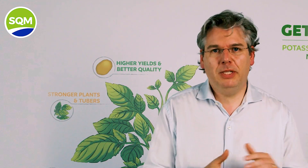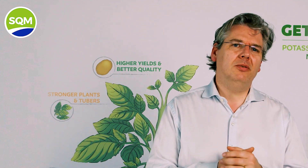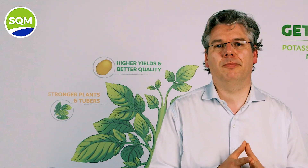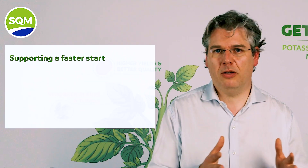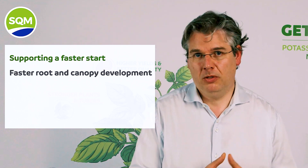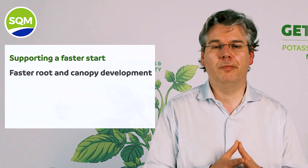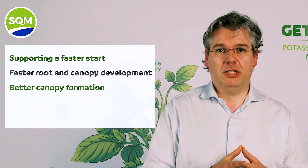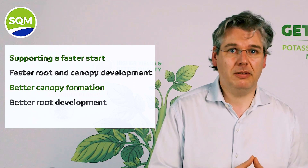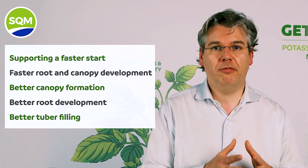The right sources matter, as we described in this example of potassium and nitrogen sources. In practice, the benefits of potassium nitrate-based nutrition specific for potato production can be summarized as follows: it supports a faster start, as increased uptake of nitrogen and cations leads to faster root and canopy development — especially important in colder conditions when bacterial nitrification rates are low; a better canopy formation, also because nitrate stimulates lateral plant growth; better root development; and a higher number of tubers.